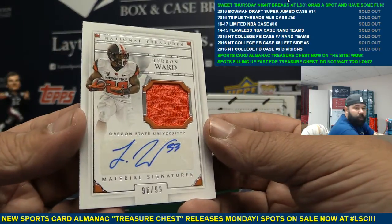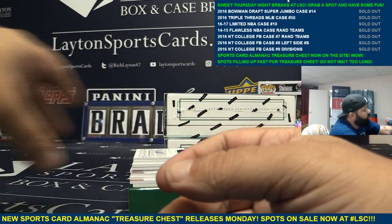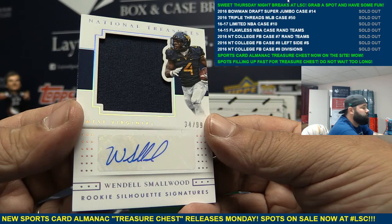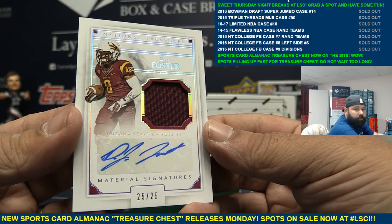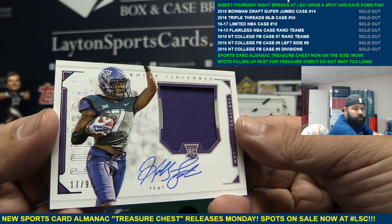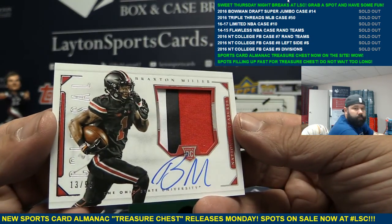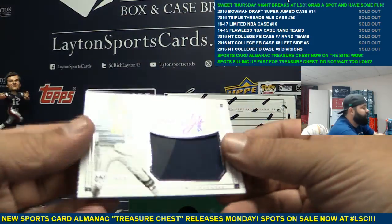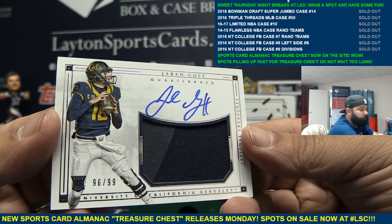Autographed jersey of Teron Ward. Autographed jersey of Wendell Smallwood. Autographed jersey of DJ Foster. RPA of Colby Listenby. RPA of Braxton Miller. And a very nice RPA to 99 — Jared Goff. Nice hit. Nice Goff there.